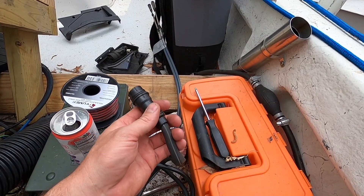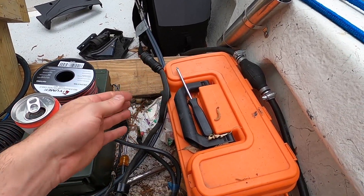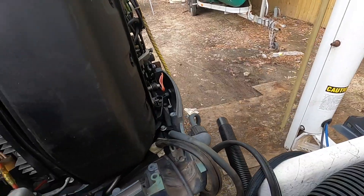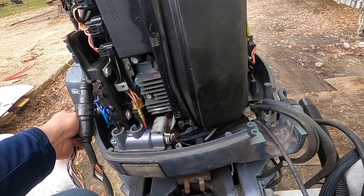Believe it or not, things worked out perfectly — it fits right on this wire harness and wires straight to the battery, straight to my key up there. Tilt works — that's awesome.